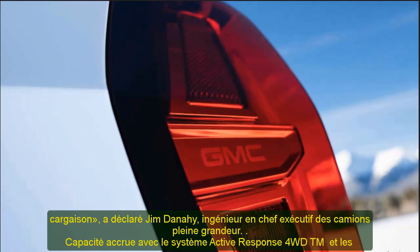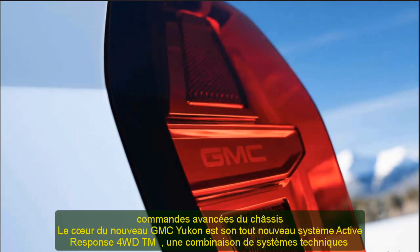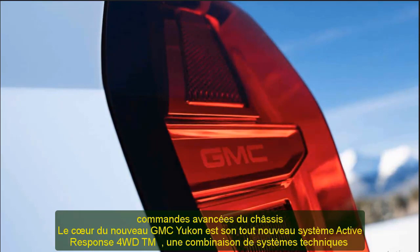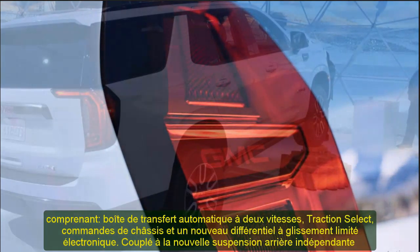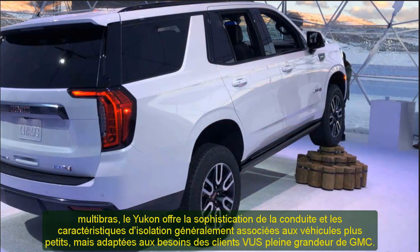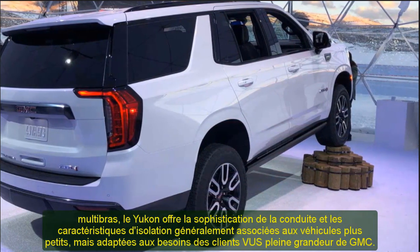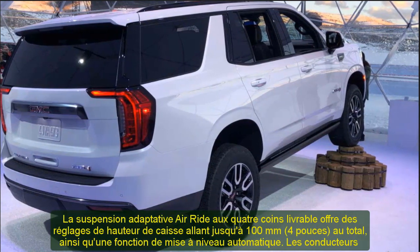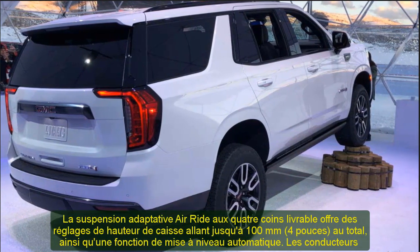GMC Yukon and Yukon XL drivers will have their choice among three engine options, highlighted by an all-new version of the lauded 6.2L V8 engine delivering 420 horsepower and 460 lb-ft of torque — more than any competitor. The standard engine is an all-new 5.3L V8. Both the 5.3L and 6.2L engines feature stop/start technology and new dynamic fuel management that enables the engine to operate on two to eight cylinders, depending on demand, to optimize power and efficiency.